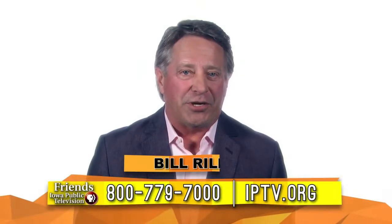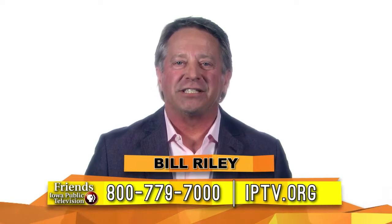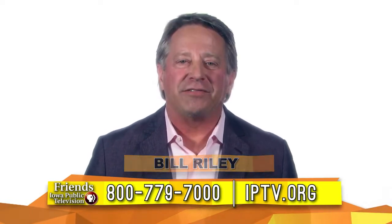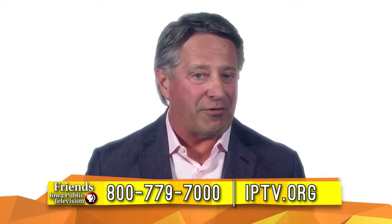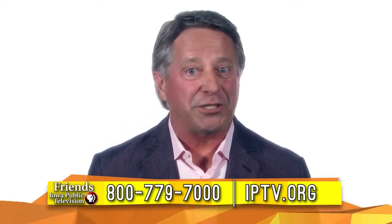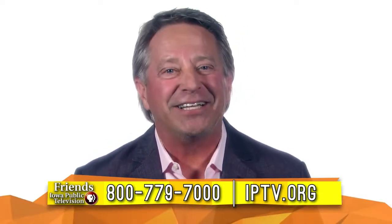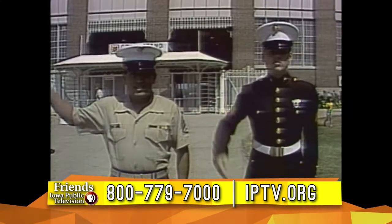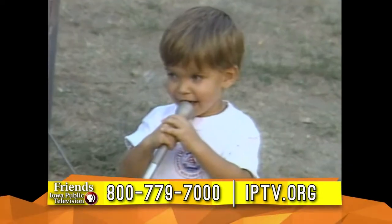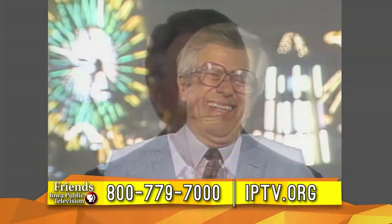As we enjoy some of the footage of the old highlight show, one of my all-time favorites is the tradition that public television used to have with Dad towards the end of the show — celebrities that are part of the program, part of just the Des Moines fabric, the State Fair fabric, saying 'Good night, Bill.' Good night, Bill Riley, and God bless you. He just loved that.